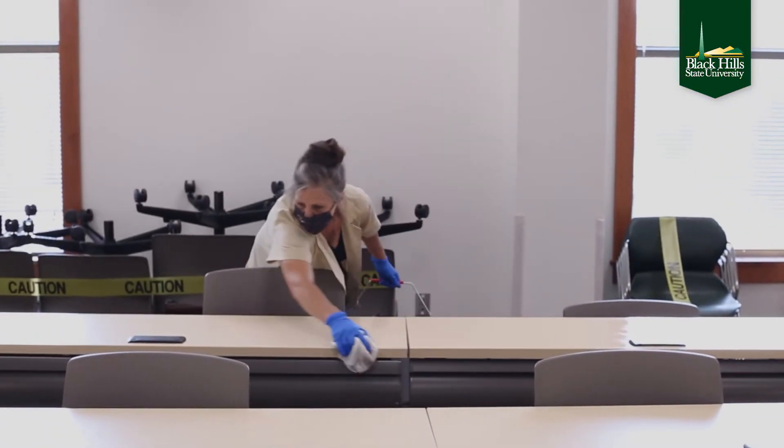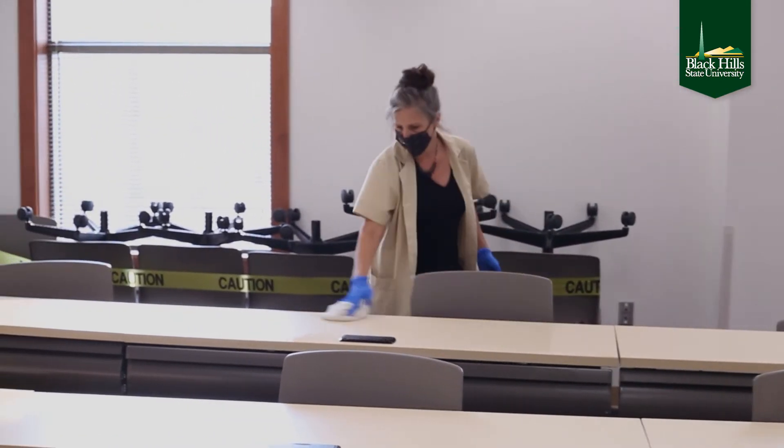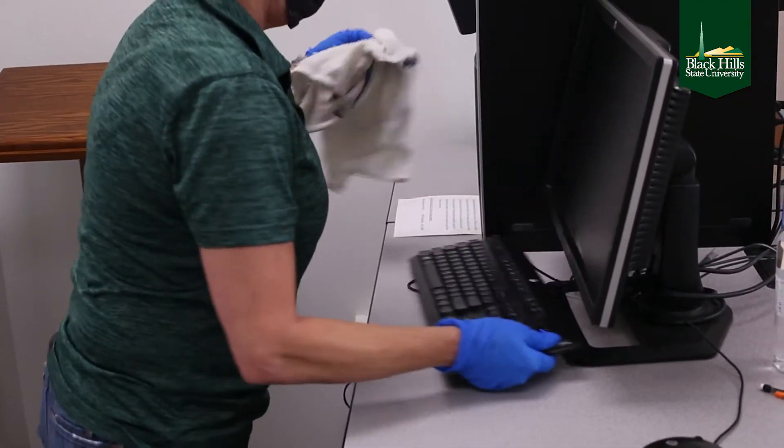Good morning, my name is Debbie Littich. I'm the Assistant Director for Facilities and Sustainability, and today I'm going to talk to you a little bit about our enhanced cleaning and how we're keeping our campus clean and safe for the staff, the faculty, and the students. We have 27 custodial staff that disinfect all of the classrooms every day.